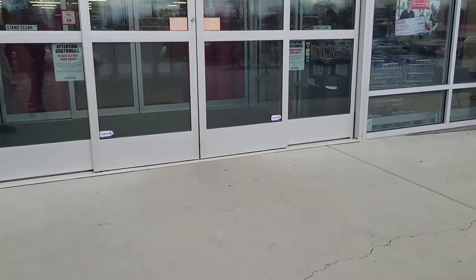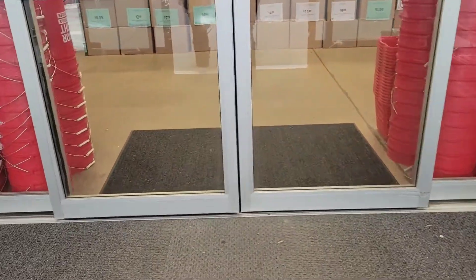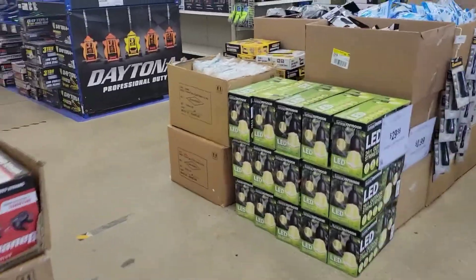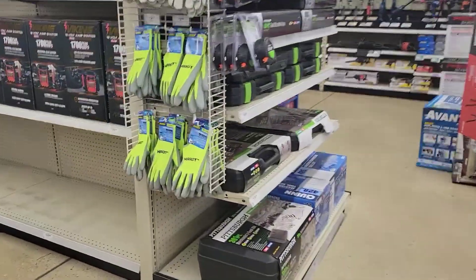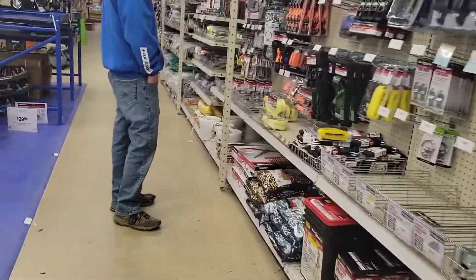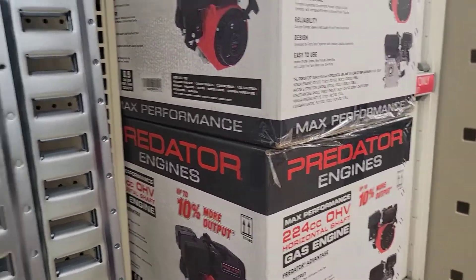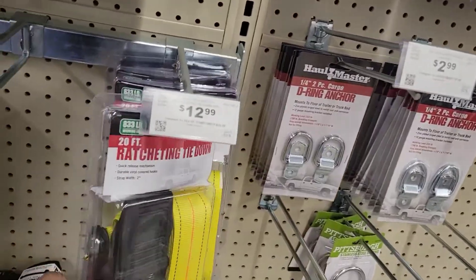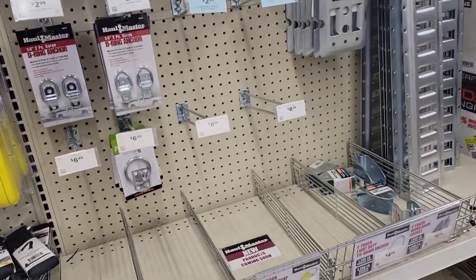Harbor Freight — this is where I go to get all the stuff I need. You can find anything in here: jacks, gloves, all kinds of tools. They even have E-tracks here that you can get, and of course they've got load straps — different types of load straps and chains.